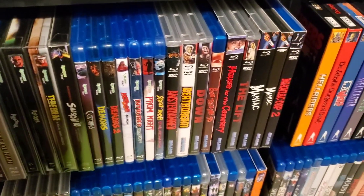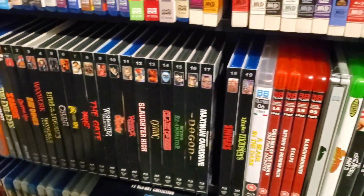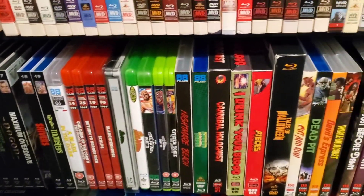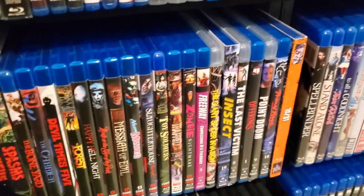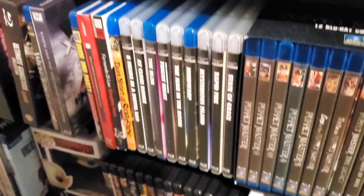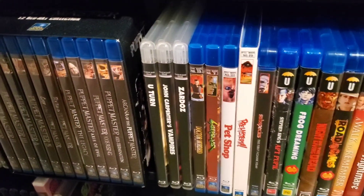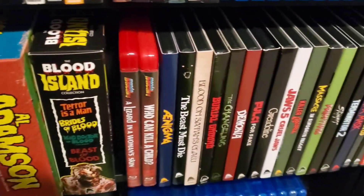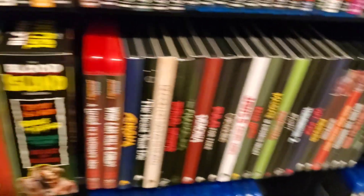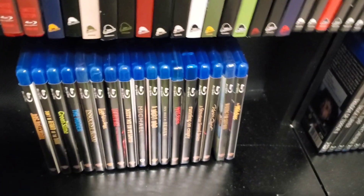Then we've got the MVD Rewind Collection — I have every title so far. Synapse, Blue Underground. Got all the Vestrons. 88 Films, Grindhouse Releasing, Code Red, Dark Force. Got some Twilight Time. Full Moon — I had to put the Full Moon in the middle of the Twilight Time because the box was just too big. Umbrella. Severin Films, Mondo Macabro. More Severin. And then down here I've got the Warner Archive Collection.